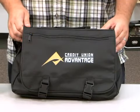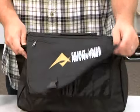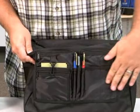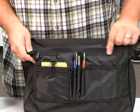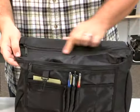The front flap features a zippered pocket and a dual buckle closure. Behind the front flap you'll find a multi-function organizer, an additional zippered pocket, an inside pocket, as well as the large main compartment pocket.